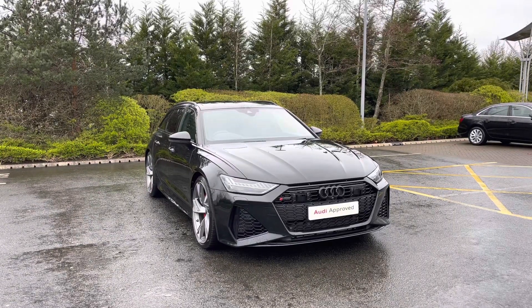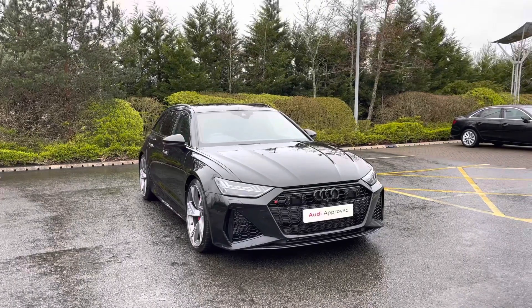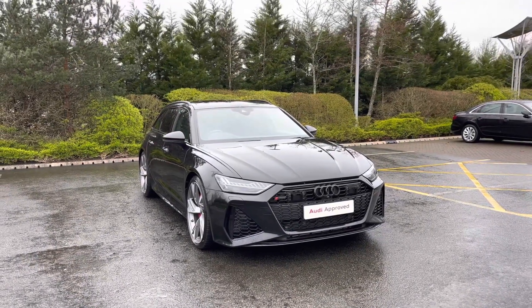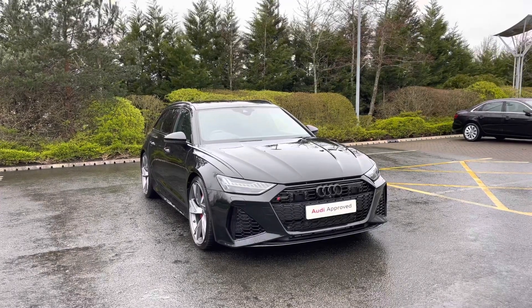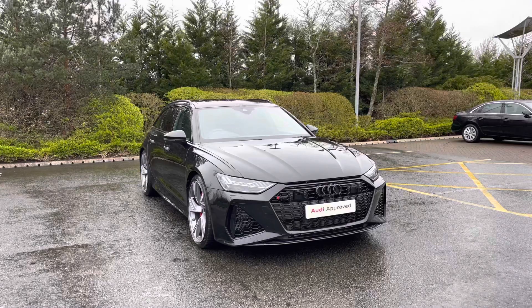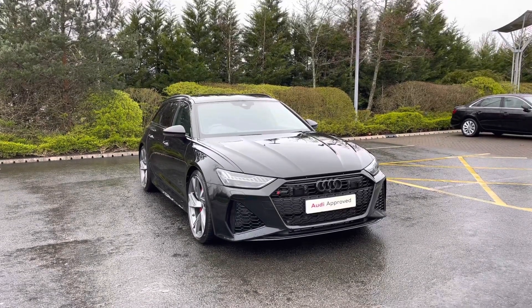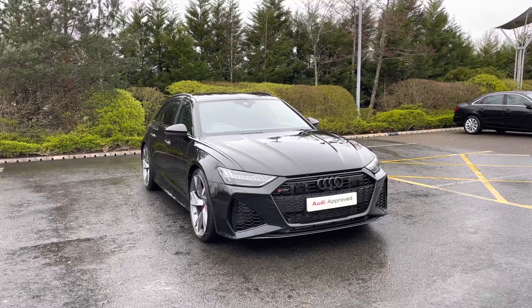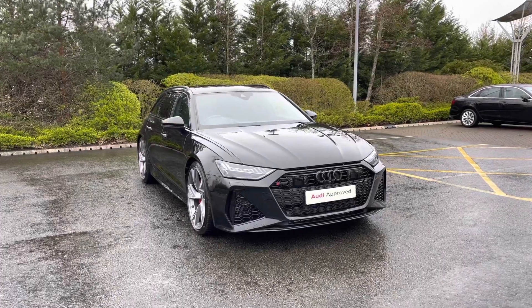Hello and welcome to Stoke Audi. Today I'm going to be showing you around this approved used Audi RS6 Advanced 4 Sprung with 600 PS and the Tiptronic Automatic Gearbox, finished in the Mythos Black Metallic Paint Finish. As an approved used Audi, it comes with the minimum of one year's warranty as well as one year's roadside assistance. For more information, please give our team a call on 01782 488 205.